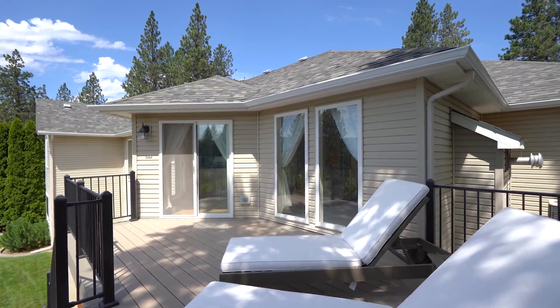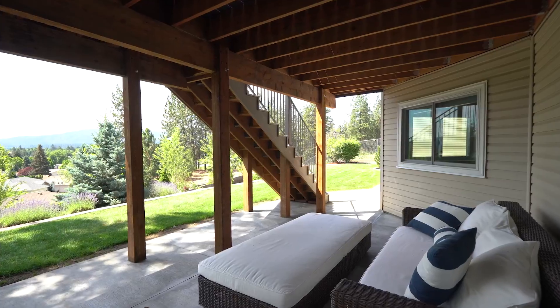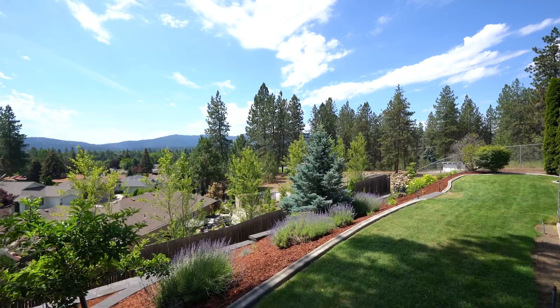This recently updated home has beautiful southern views from its composite deck and lower patio area. The backyard features a brand new professional retaining wall and landscaping.